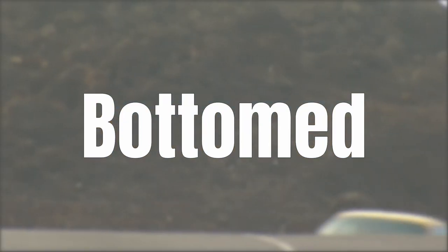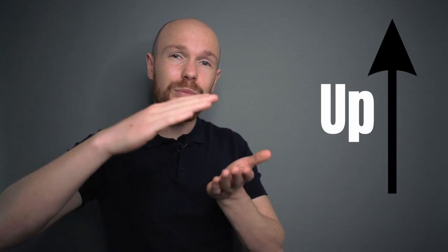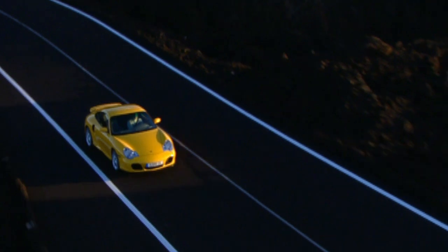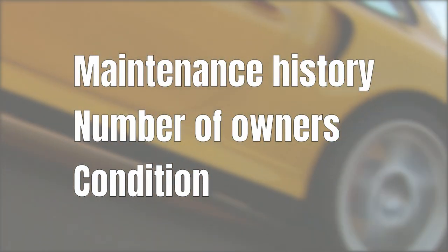To wrap up: just like the normal 996 market, the 996 turbo market has bottomed out. In Europe, prices have actually gone up, especially for low mileage examples — the premiums are quite significant. The US market shows the same characteristics: low mileage cars go for an insane premium, further amplified by transmission type and model type. Other factors like maintenance history, number of owners, and overall condition also play a role but are difficult to capture in the data.